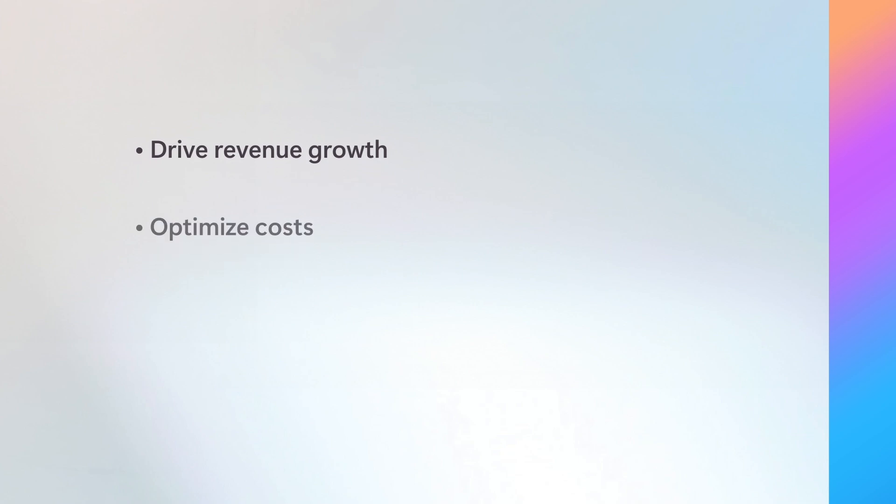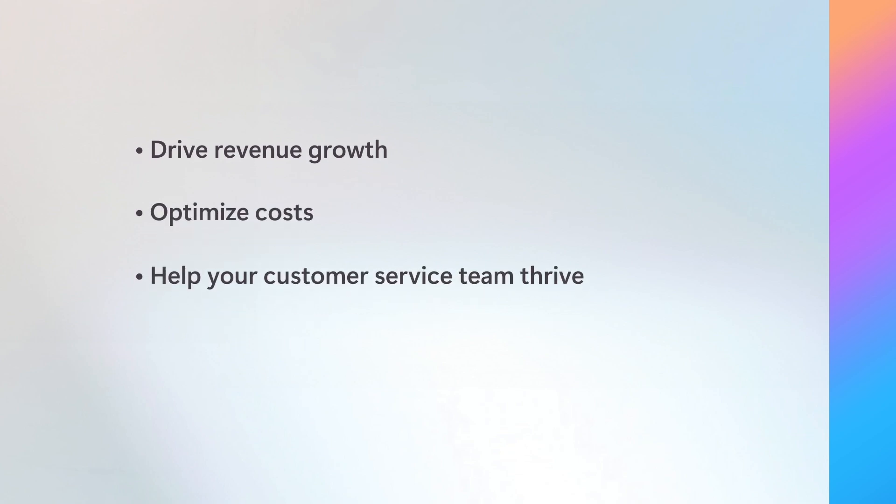Thank you so much for sharing your Copilot experience with us. For everyone watching, hopefully we've given you some inspiration to leverage Copilot to drive revenue growth, optimize costs, and help your customer service team thrive. To learn more about how Copilot is transforming business processes, reach out to your Microsoft team. Thank you for joining us.